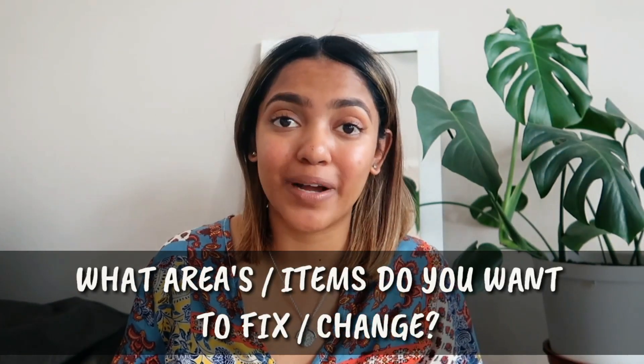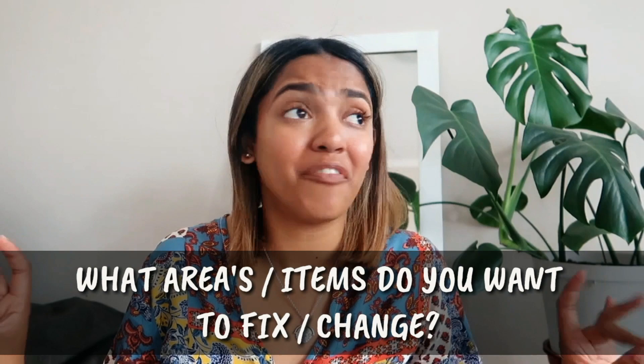So step one is decision making. The first question I ask myself is: what areas or items around your flat do you want to redo, revamp, fix, or DIY? If you have a blank area in your flat and you want to add a new DIY to it, this is the step to do it in. Right now I'm going to create my list of possible DIY projects I want to create around my flat.